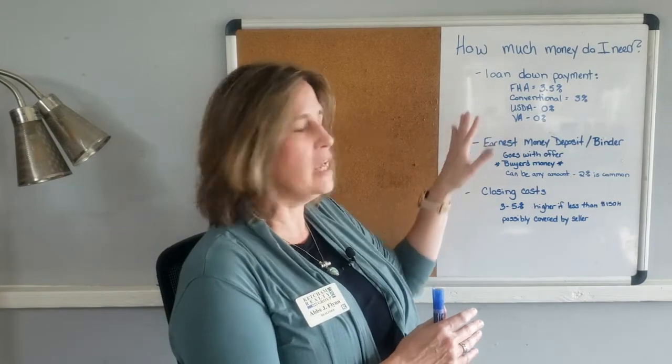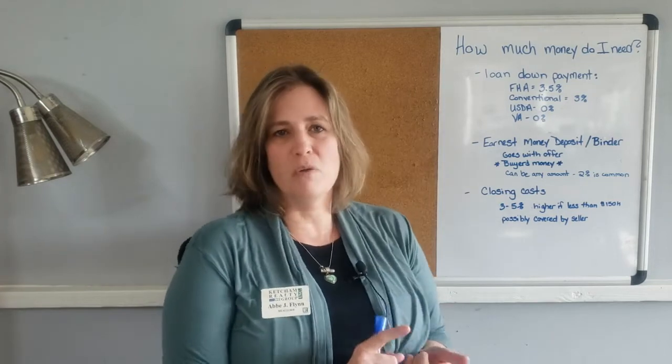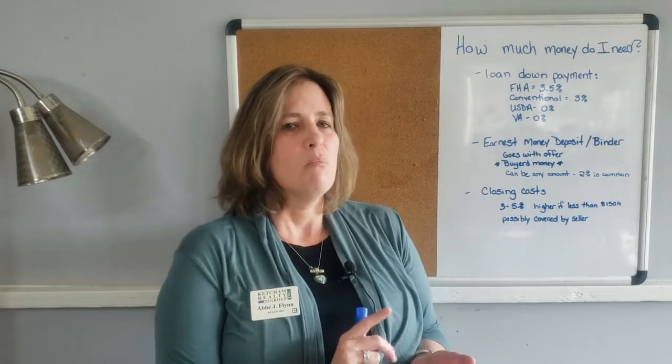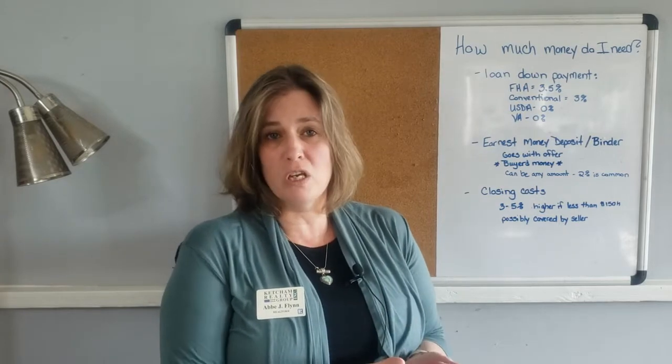There are kind of three pots of money — and really this one can be used for that one if you trust your real estate agent. Let's go through them quickly. The first pot of money, usually the biggest, is your loan down payment. Most loans have a down payment.